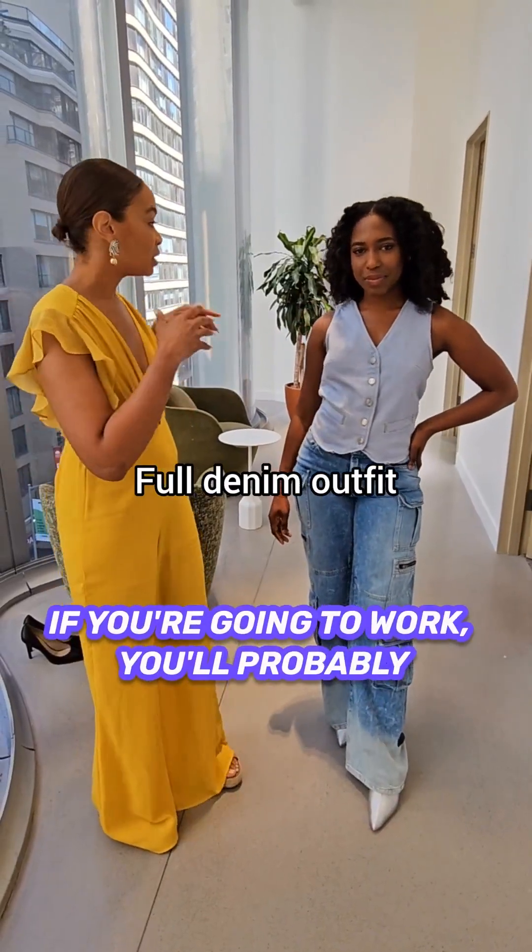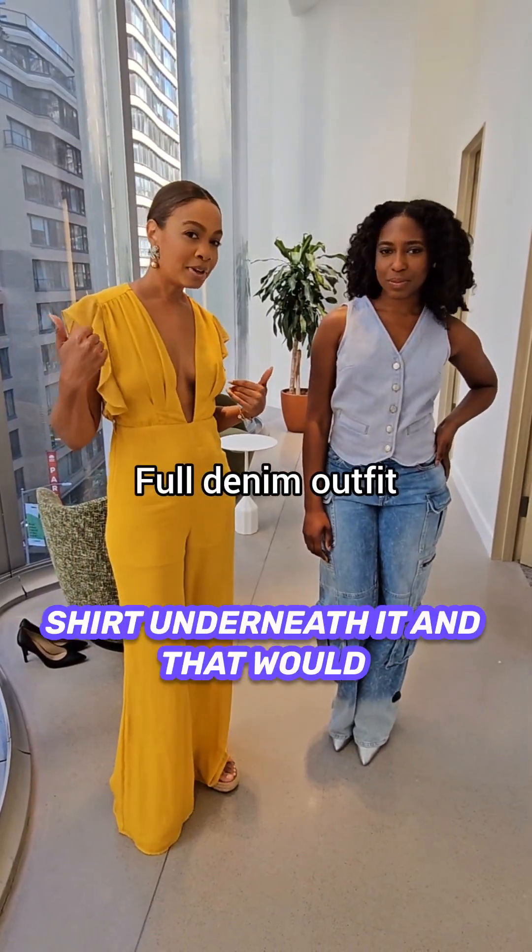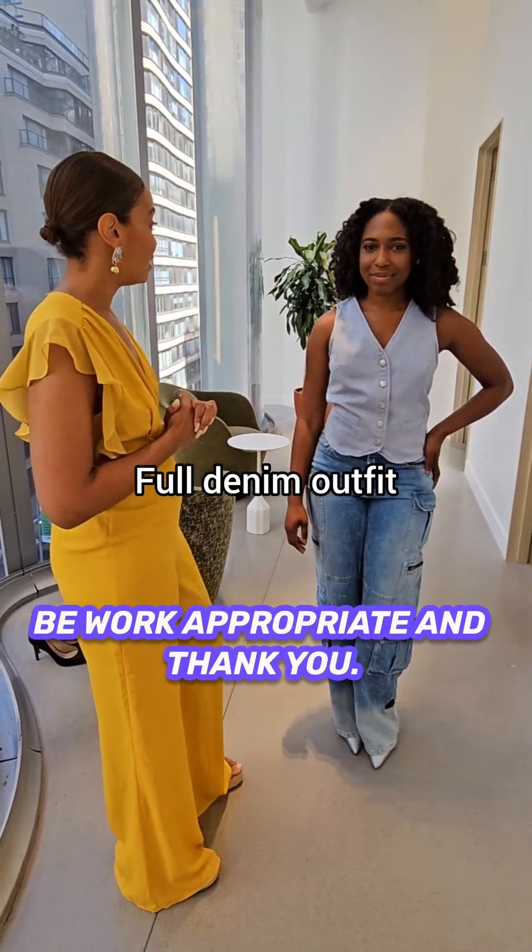If you're going to work, you can probably just put like a button-up shirt underneath it and that will be more appropriate.